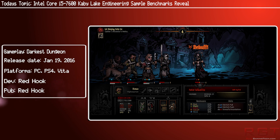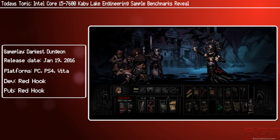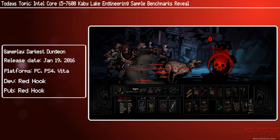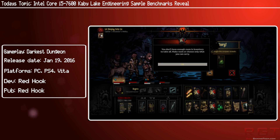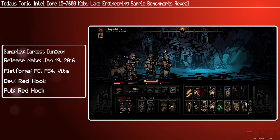Today also brings with it some benchmarks for an engineering sample of the upcoming Kaby Lake, that being the i5-7600. Several Chinese websites have managed to get their mitts on it, and now we have some benchmarks for this particular processor. This is an engineering sample, so final results could be better depending on overall optimization.